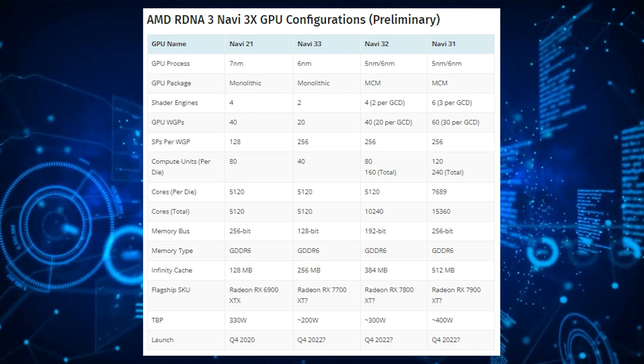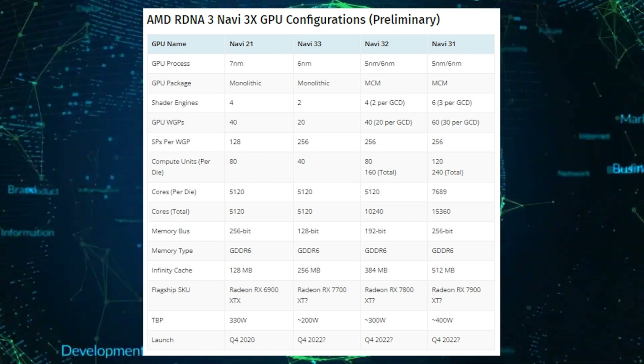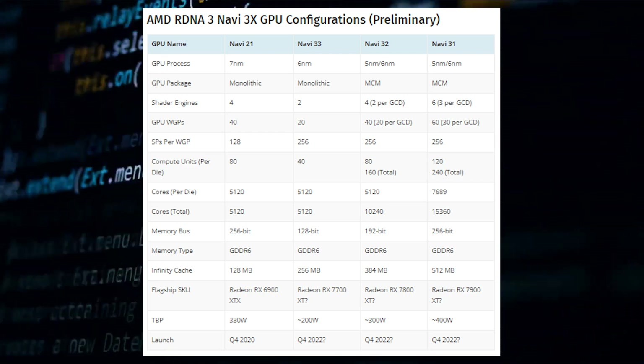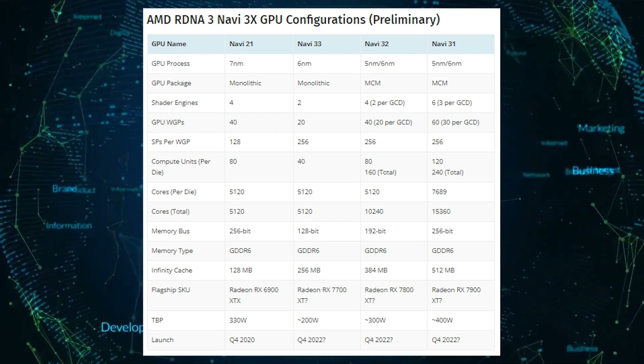The Navi 31 will be linked to the dual GCDs via a next-generation Infinity Fabric interconnect and feature 256 to 512 MB of Infinity Cache. Each GPU should feature four memory connect links — that's a total of eight 32-bit memory controllers for a 256-bit bus interface.